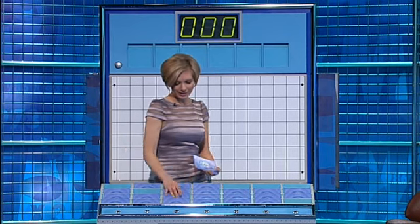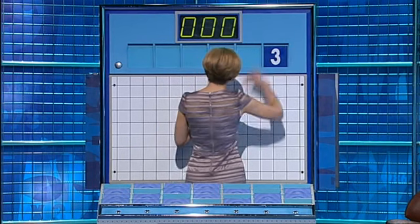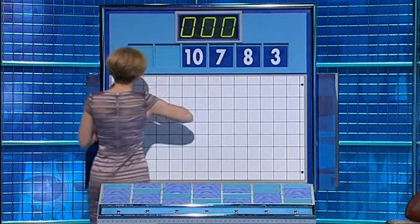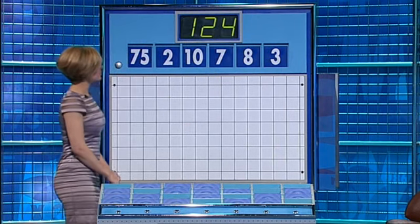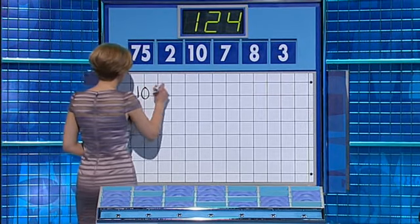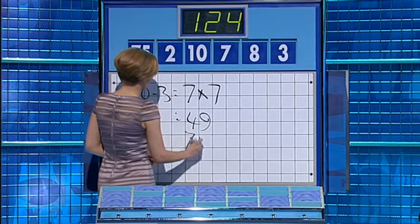One large one and five little ones. For the last numbers game of this competition they are: 3, 8, 7, 10, 2. And the large one this time: 75. And your target: 124. Solution: 10 minus 3 is 7, times the other 7 is 49, and add 75 is 124. Well done. 1, 2, 4.